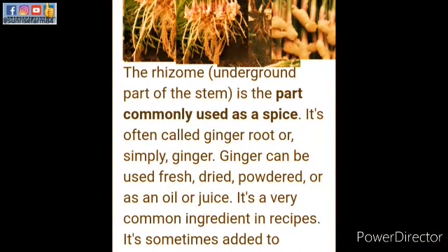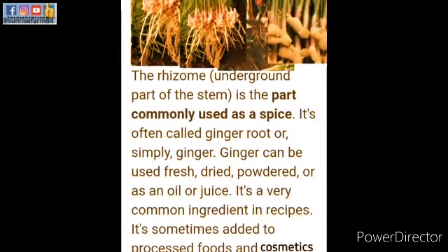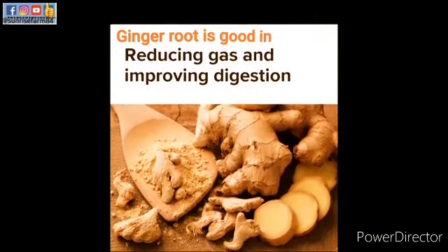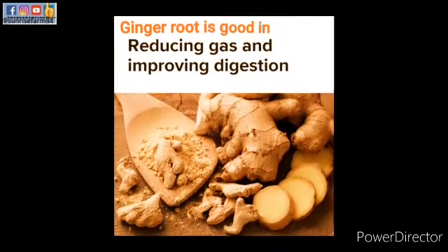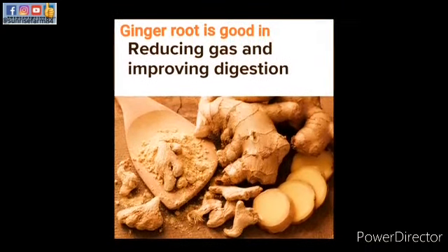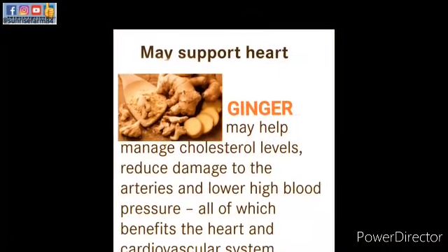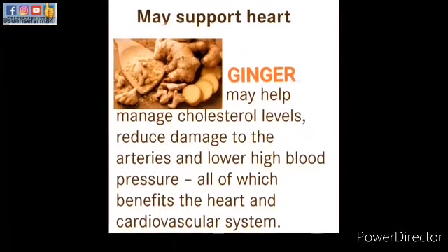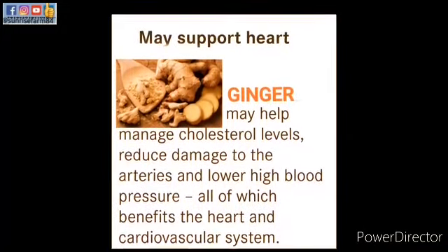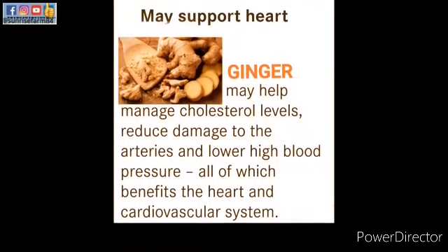So that's an introduction to ginger as a flowering medicinal plant with its roots underground. Ginger root is good for reducing gas and improving digestion — that is one of its major functions. It may also support heart health: it may help manage and reduce cholesterol levels, reduce damage to the arteries, and lower high blood pressure, all of which benefit the cardiovascular system.